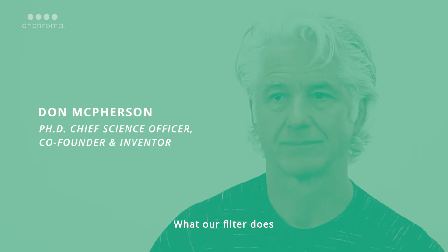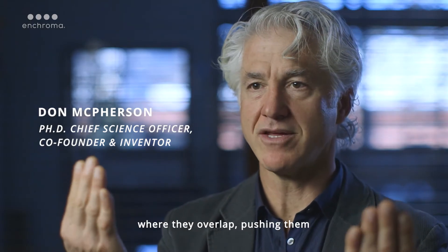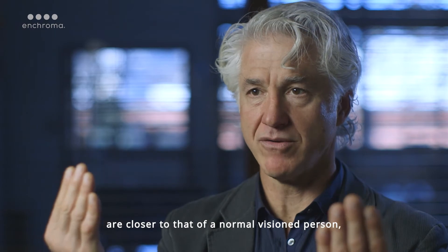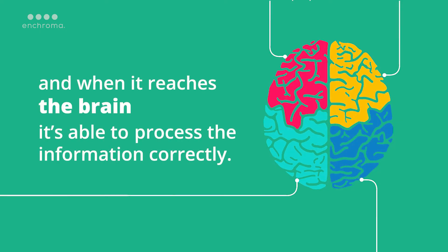What our filter does is it carves out some light between those two overlapped photopigments where they overlap, pushing them back apart. Now the signals to the two cones are closer to that of a normal visioned person, and when it reaches the brain, it's able to process the information correctly.